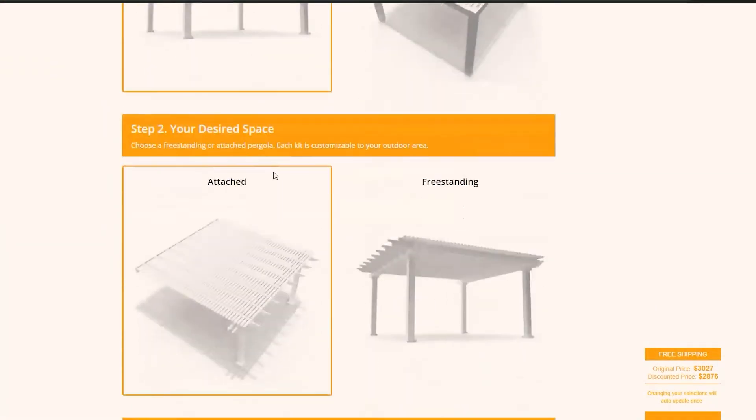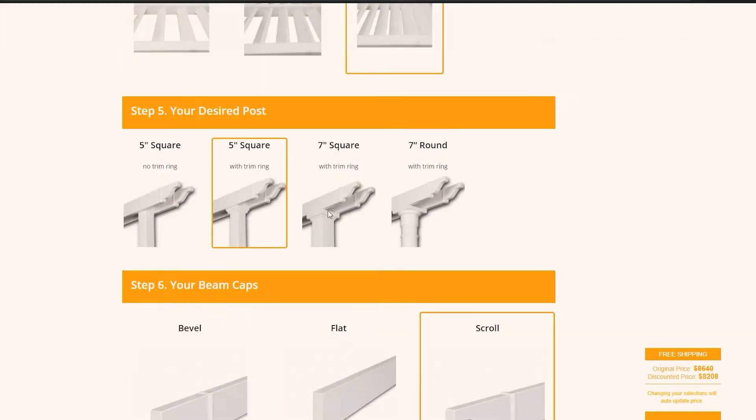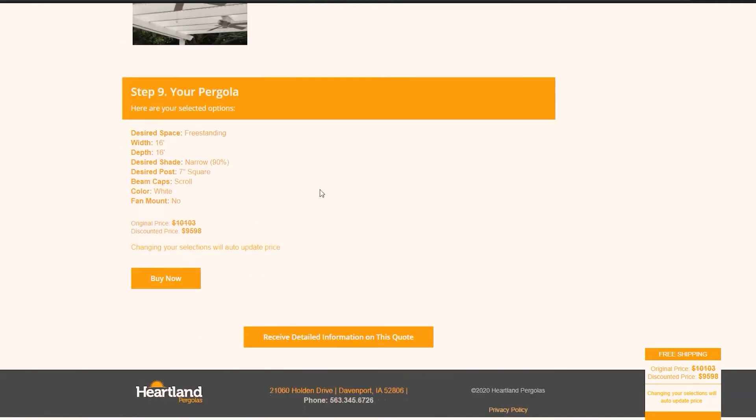After you've finalized your pergola's variables using our online quoting feature, you're ready to order. You can either purchase through our website using our buy now feature, or call in to place your order over the phone.